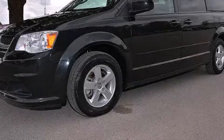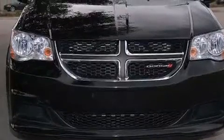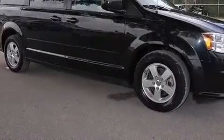This is a 2013 Dodge Grand Caravan — enough comfort and space for the entire family. It has a 3.6-liter six-cylinder engine and a six-speed automatic transmission.